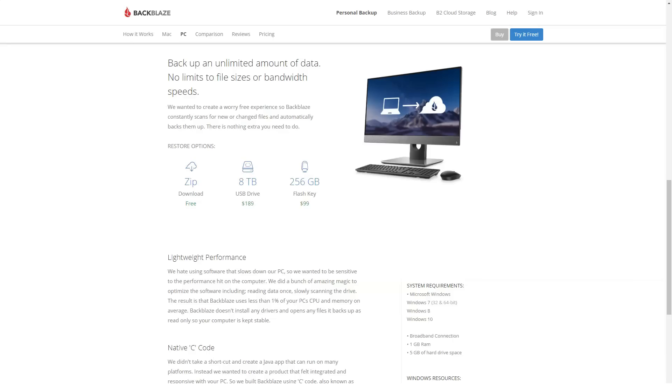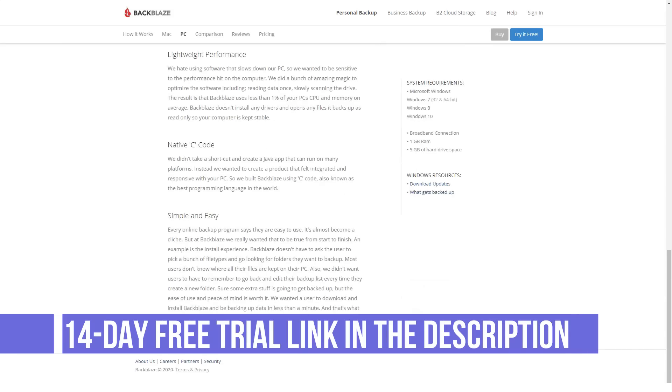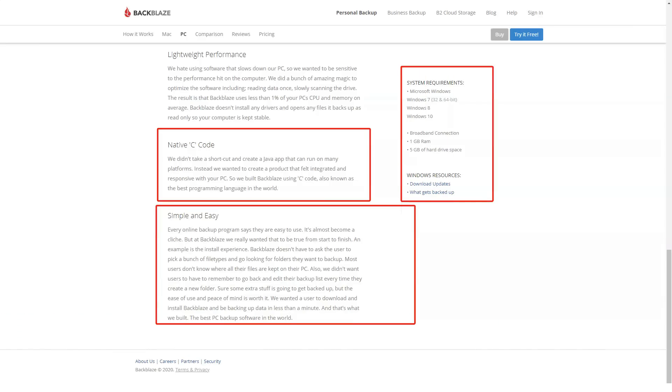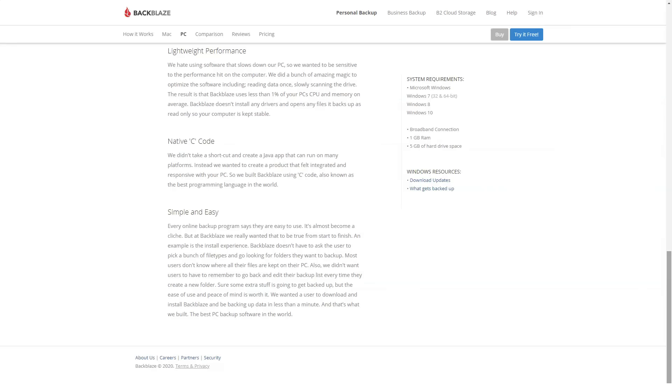How much does Backblaze cost? Backblaze pricing plans include a free trial, personal backup at $5 per month, business backup at $50 per computer a year, and B2 cloud storage at $0.005 per gigabyte a month.